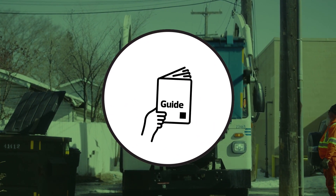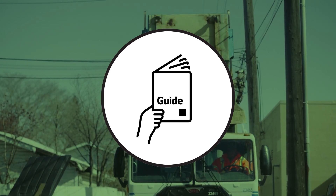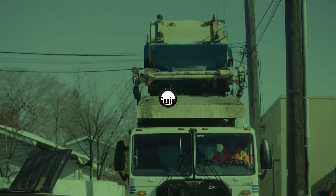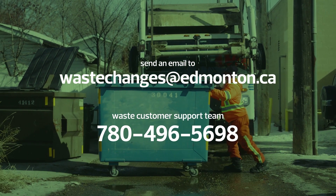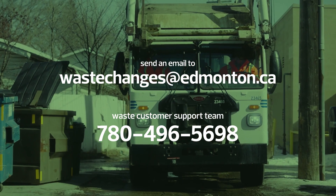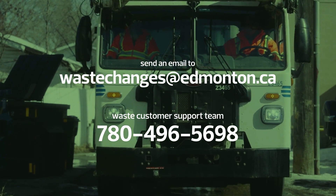If you've got any questions, you can refer to the provided property manager booklet, email wastechanges@edmonton.ca, or call our waste customer support team at 780-496-5698.